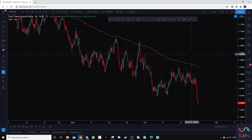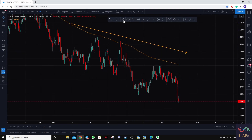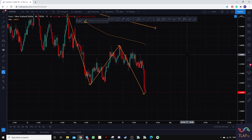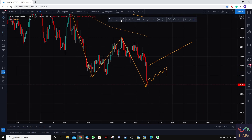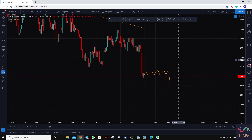Next up is Euro New Zealand dollar, currently in a downtrend with prices making a lower low, lower high, and lower low. There are several ways to catch this momentum. We can look for a pullback entry on the strong bearish move, or we can wait for prices to move sideways and break down again. Those are some of the ways to catch the downside momentum.